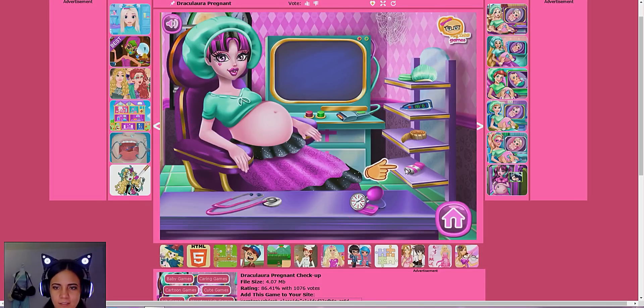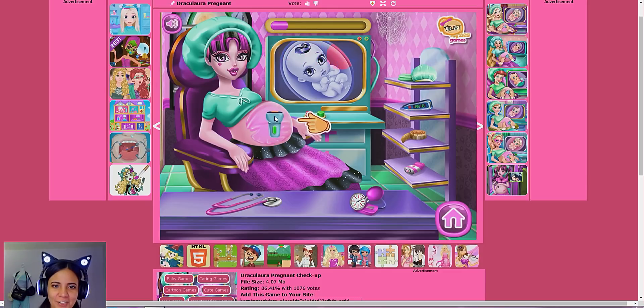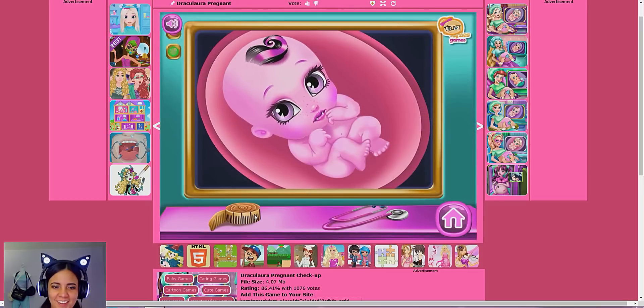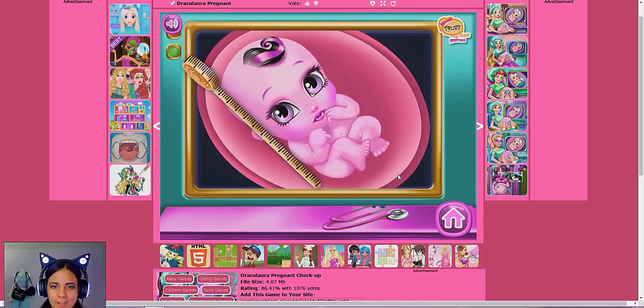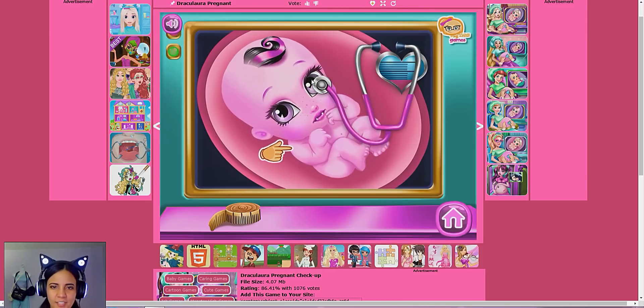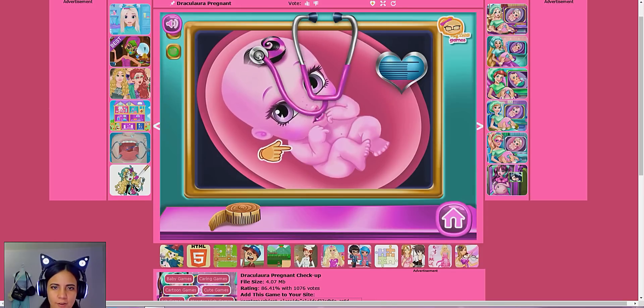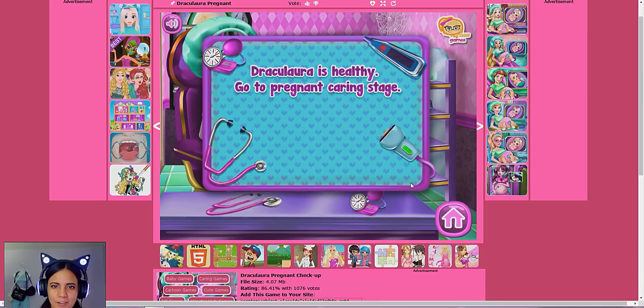We're going to give her this little ointment so we can check on the baby. Look at her face — she's like 'oh, that's cold!' Now we can check on the baby. Look at the little curl — got a little pink and black curl. That's so cute! Pink eyes, pink skin, and just overall cuteness. How adorable! I don't know if it's a girl or a boy — I think it's a girl. We're going to take her measurements. Look at you, little twitching. I guess we're going to take the heart rate as well — take the heart rate of your eyeball, your hair, your lips, your feet. Because that's normal. Draculaura is healthy!